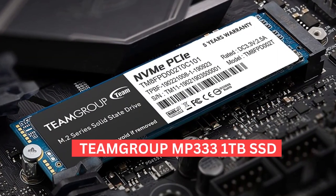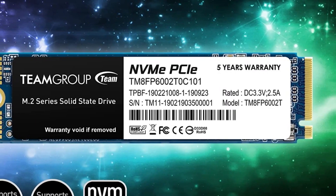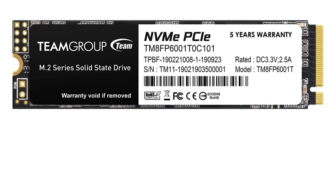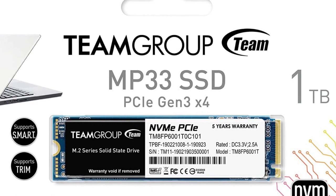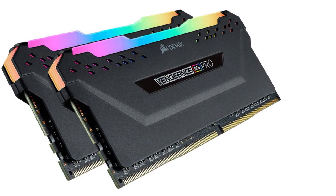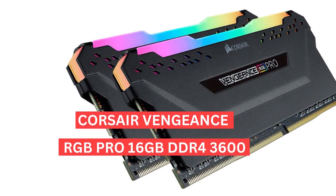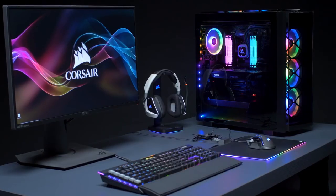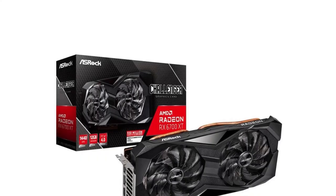For storage, we've gone with the Team Group MP333 1TB SSD — a high-performance NVMe drive offering fast read and write speeds, great for both gaming and productivity, with large capacity for storing all your games on one drive. Memory-wise, we recommend the Corsair Vengeance RGB Pro 16GB DDR4-3600. This high-performance kit offers fast speeds, tight timings, overclocks well, and also features RGB lighting to add some flair to your rig.